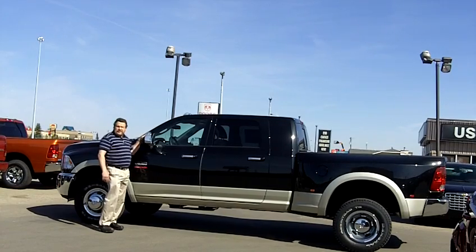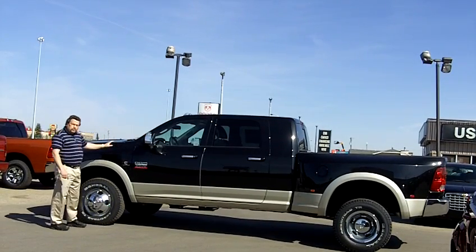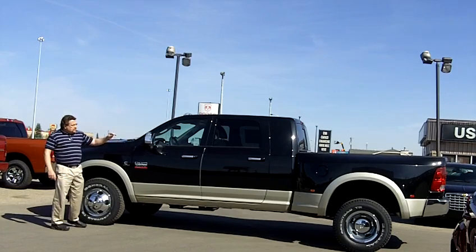Hey, Steve McFarland here from Airdrie Chrysler. Look at the brand new heavy duty trucks — all new redesigned. This one here is a dually with the mega cab.